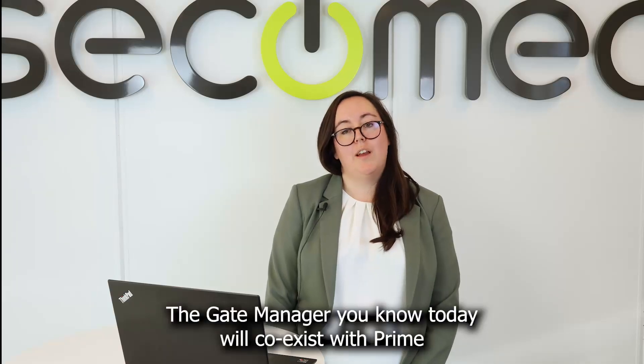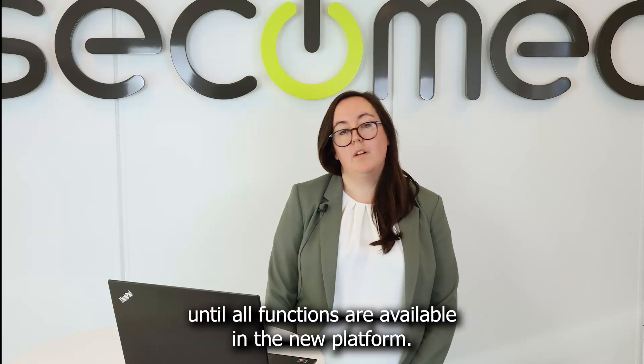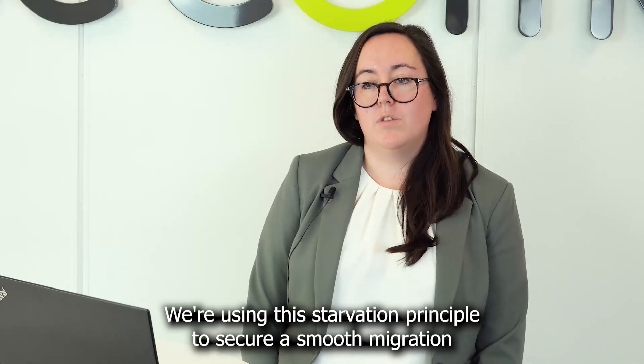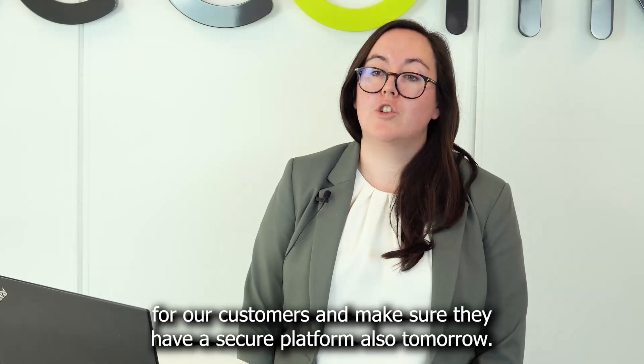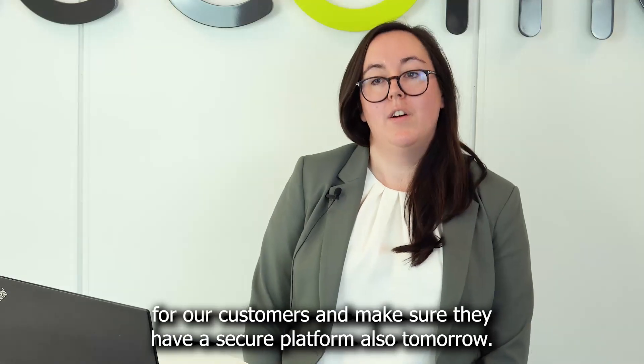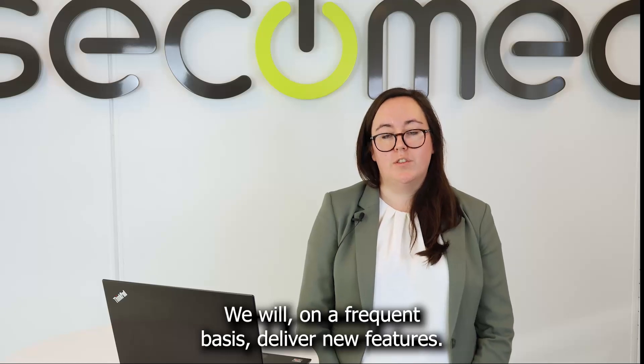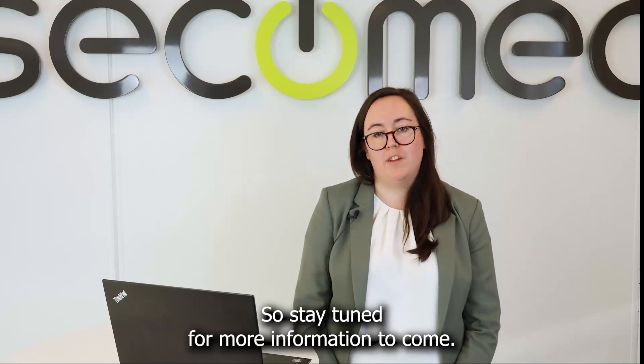The gate manager you know today will coexist with Prime until all functions are available in the new platform. We're using this starvation principle to secure a smooth migration for our customers and make sure they have a secure platform also tomorrow. We will on a frequent basis deliver new features, so stay tuned for more information to come.